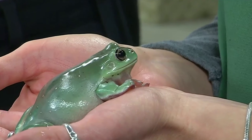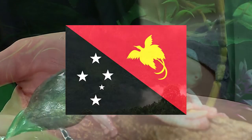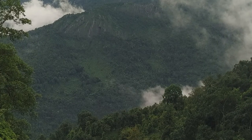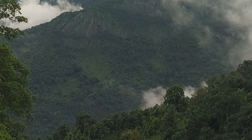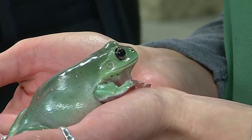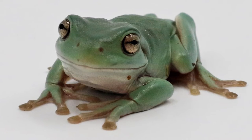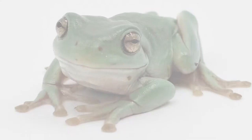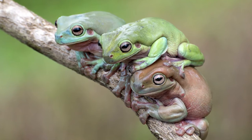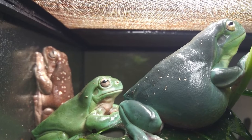An adaptable species, White's tree frogs live in Australia and New Guinea. They prefer moist forests and typically do not live near bodies of water, collecting rainwater on leaves and in cup-shaped plants and crevices. This species' adaptability allows them to live in suburban and agricultural areas with people, and they are commonly found in bathrooms, water tanks and reservoirs.